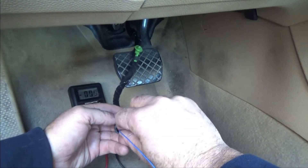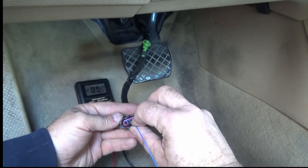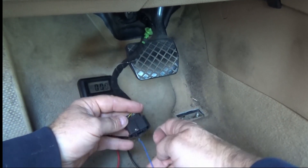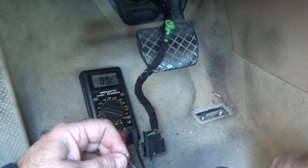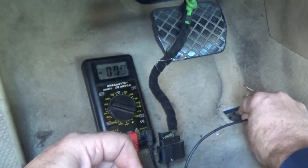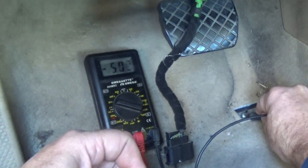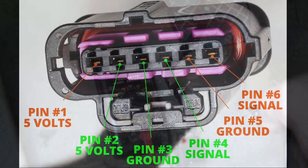The next thing I'm going to do is check the 5 volts on pin number 2. When I put the jumper in pin number 2 and check from the jumper down to ground, I should get 5 volts on that also. That will show me that the wires going to my ECM on the 5-volt side are good.